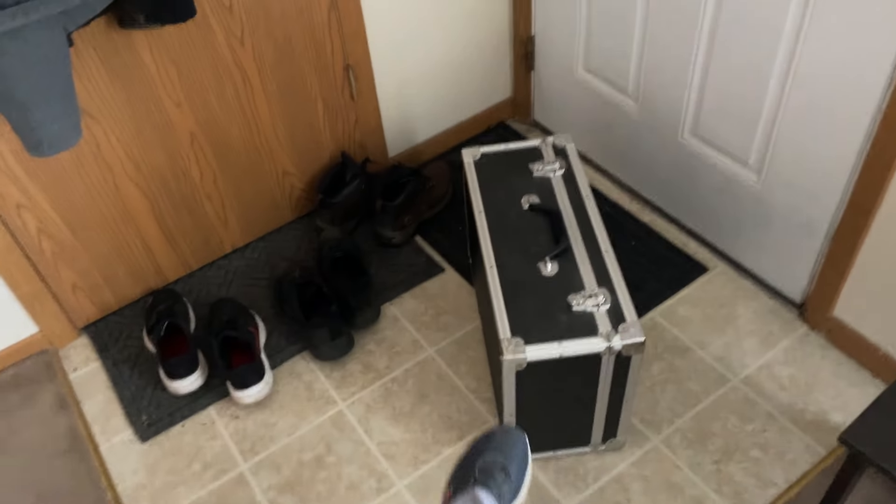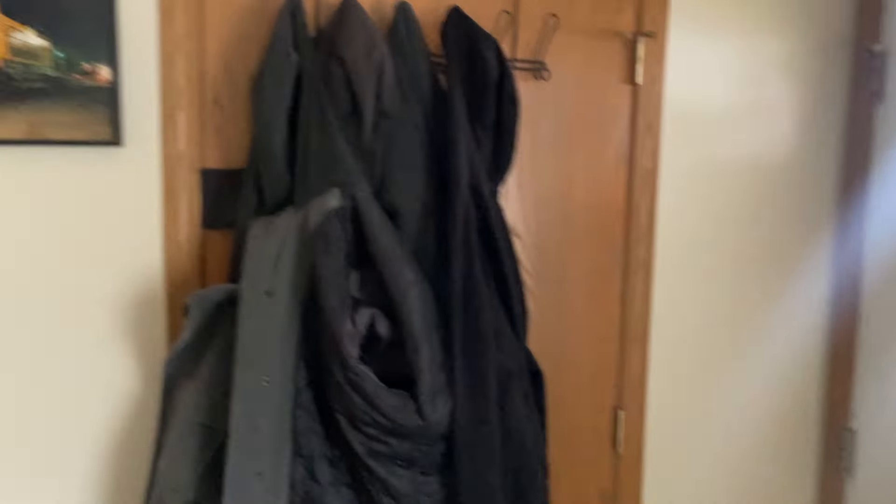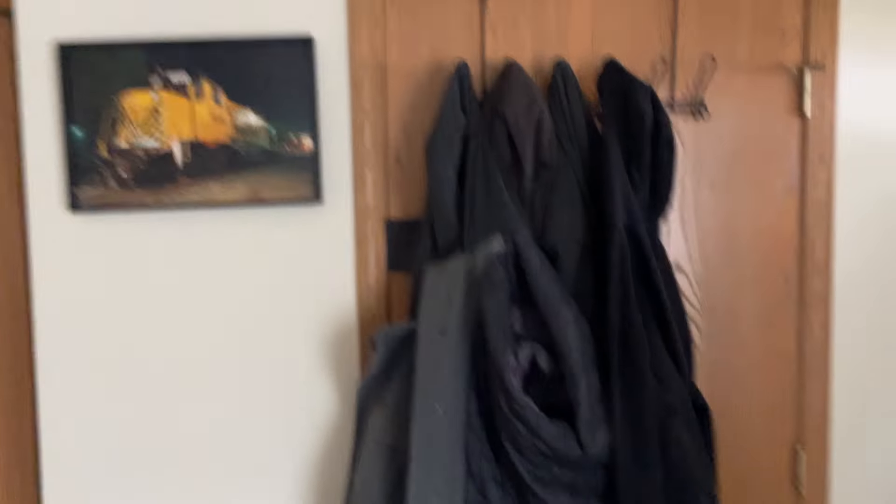So we have the door. You walk in. This is my drone case — I was about to leave and go fly the drone, but then I thought about making this video. So, door, picture that my friend gave me, jackets and all that.